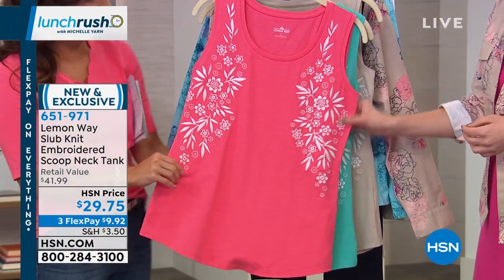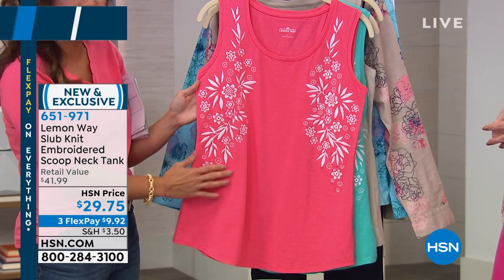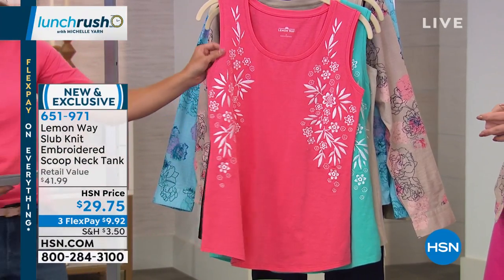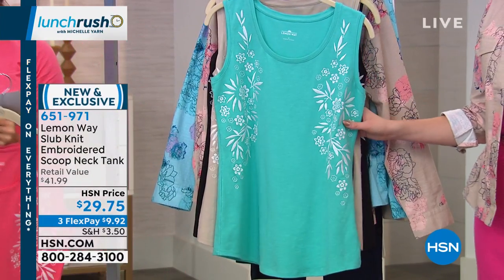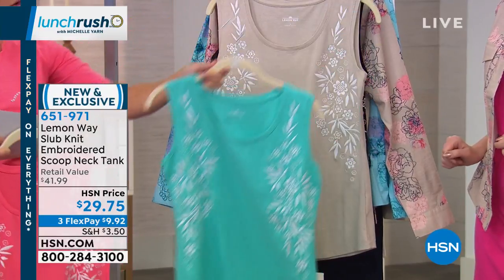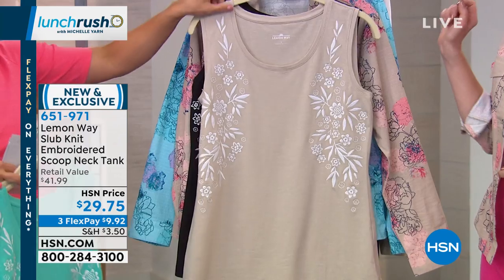This is how you take a basic tank and make it high fashion and fun — a little bit of whimsy. Real embroidery here on this tank, and lots of stretch. Really pretty colors. This one is our coral — the back is just classic. Behind that we have the turquoise with white embroidery. Then if you're looking for neutrals, we have a taupe option.